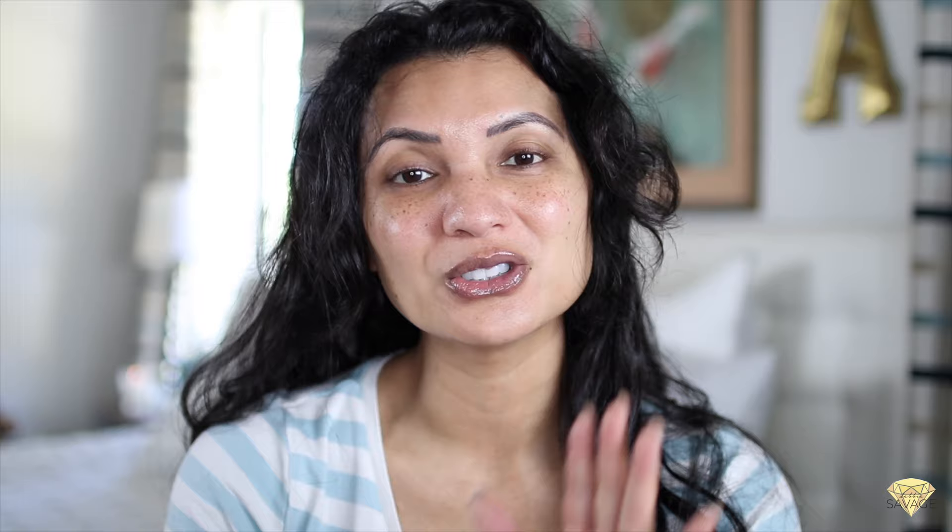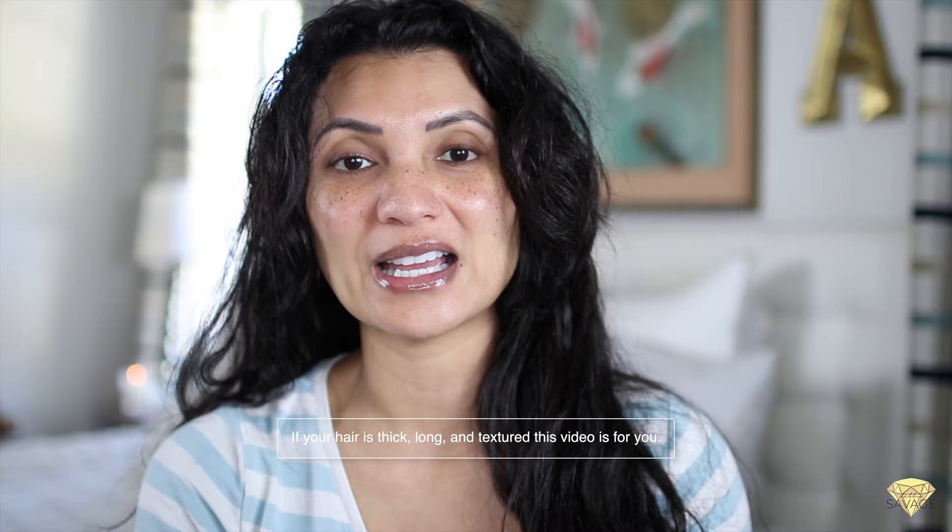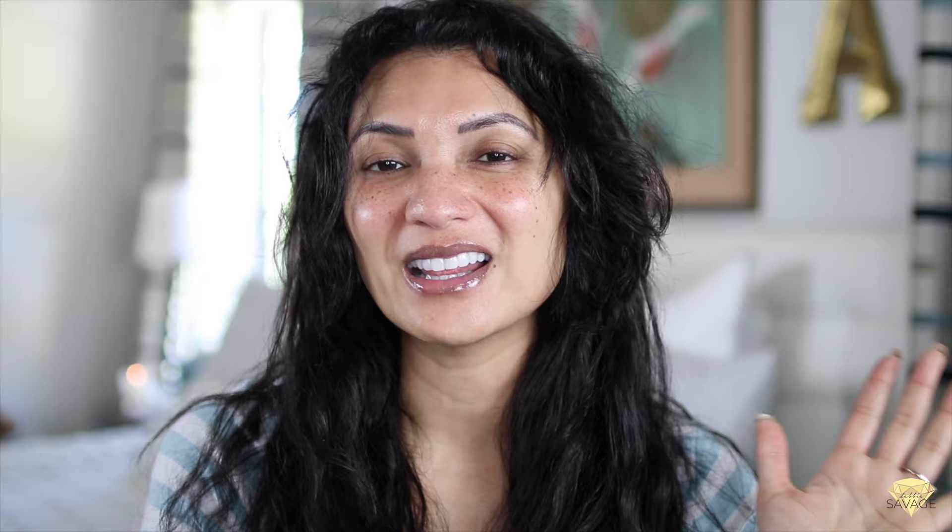I go to the gym practically every day, so if I don't wash my hair I definitely do a body wash. My hair is thick, long, and textured, and as you go through this process with me, you'll see there are quite a few steps. For some people it might seem crazy, but for others you just get it. Because I only wash my hair once a week, I kind of look forward to styling it — I take this frizz ball mess and turn it into something really beautiful, soft, manageable, and stylish that I wear all week.